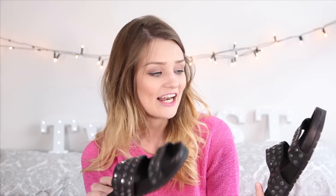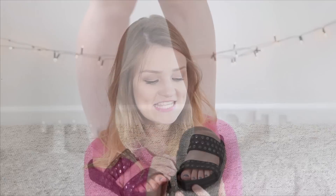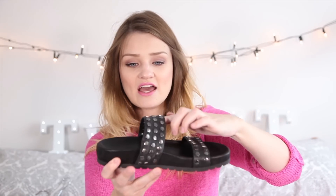Next up I have some sandals from Daniel Footwear — I'll leave the link below. They're kind of more of a heavy, clumpy shoe but I love that. They're Birkenstock-style shoes covered in little hexagon studs, and I just absolutely love how they look. They make my ankles and feet look really small, and clumpy shoes in general make your legs look a lot smaller. They're really comfortable — I wore them in London and had no problems. As soon as I saw them on the website I knew they'd fit perfectly in my wardrobe.